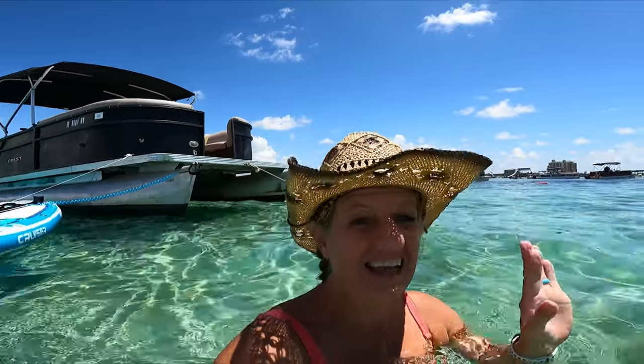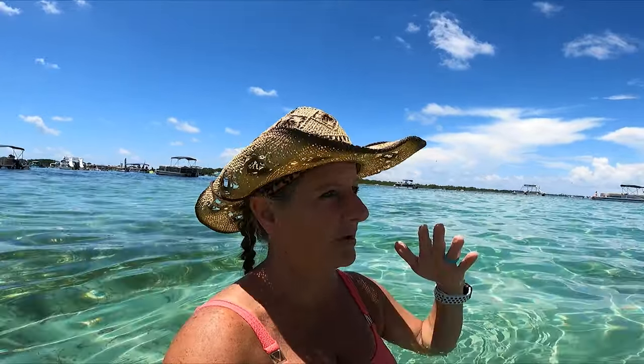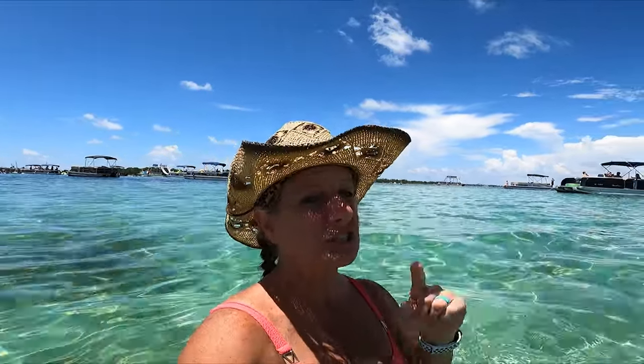There are a ton of places to rent pontoon boats, and they have ones with slides and different things. This year we rented from a different place — Destiny Adventure, or Destiny something — in Fort Walton, and it was a lot cheaper, around $550 to $560 for eight hours, where a lot of other places are about $800 for eight hours. It's only a 20-minute ride over to Crab Island, and the parking was a lot better there.